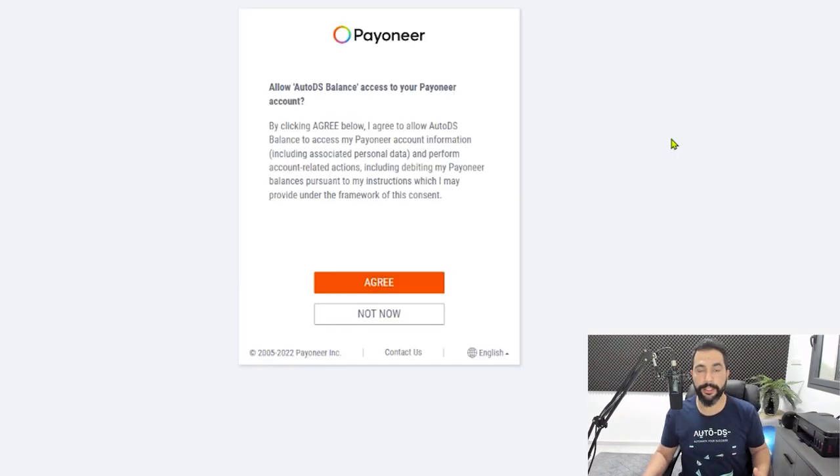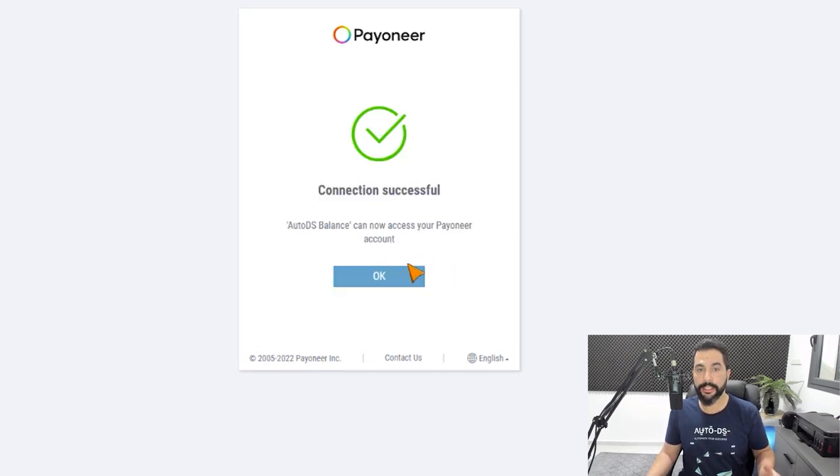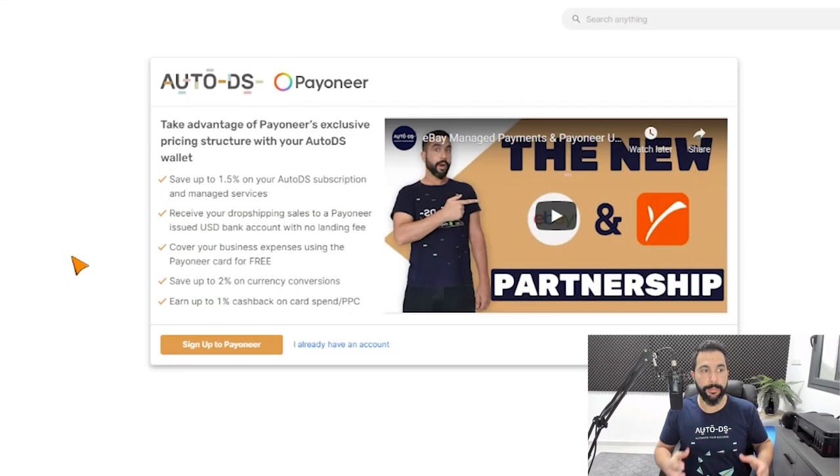Now I have a message from Payoneer: 'Allow AutoDS Balance to access your Payoneer account.' I'm going to go ahead and click on agree. The connection was successful — AutoDS Balance can now access your Payoneer account. That's all there is to it when it comes to connecting Payoneer to your AutoDS wallet. Now I'm being redirected back to the AutoDS wallet on the AutoDS platform, on the same menu where we started off.